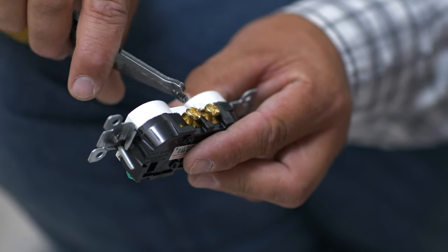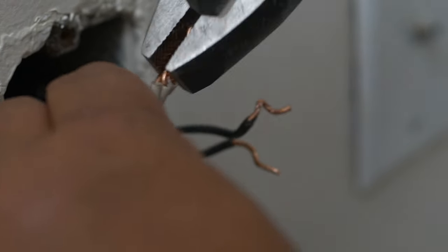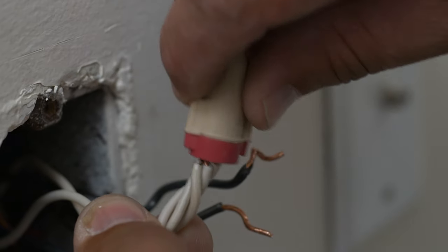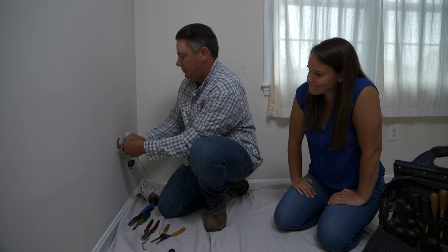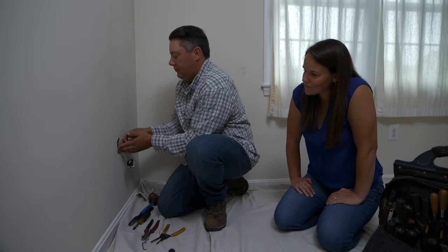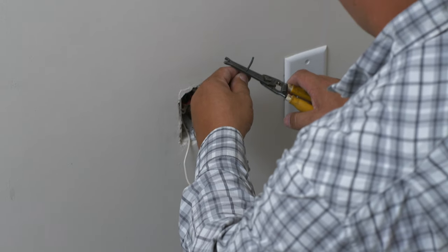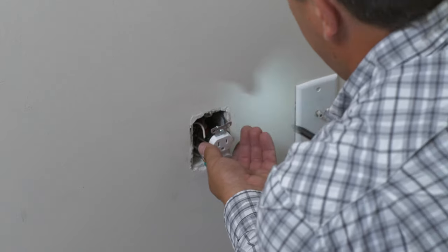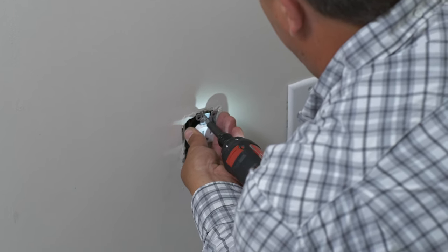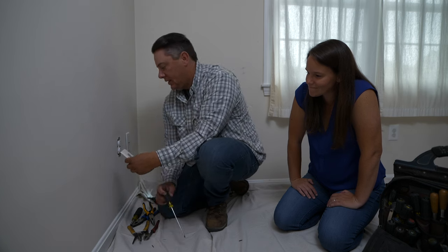They replace the old receptacle with a new one that has the brass tab intact, keeping both halves constantly powered. The white wire that was sending power up to the switch now becomes a neutral like everywhere else. Wire nuts are used to tie together the white and black wires before tucking everything back in the box and installing the plate.